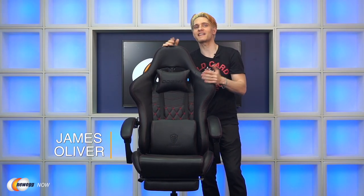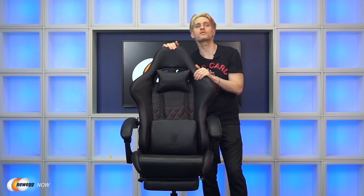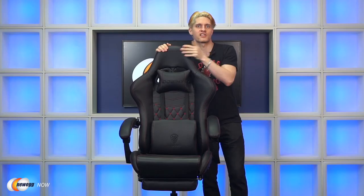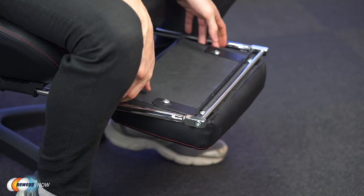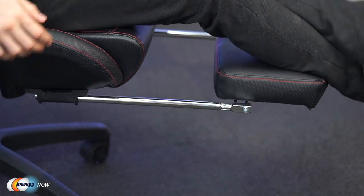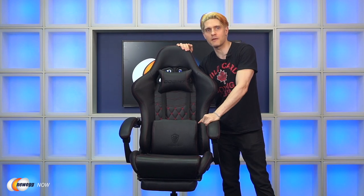Hi, I'm James. Welcome back to Newegg Now. Today we're taking a look at an excellent gaming chair with a few hidden features — this is the Dow Inks Massage Gaming Chair. One of the first things you'll notice is its ergonomic design: it has a high back and a hidden footrest underneath, which together help relieve tension in your legs and knees. The winged back provides multi-point body contact to help distribute pressure and alleviate pain in your spine and lower lumbar region.